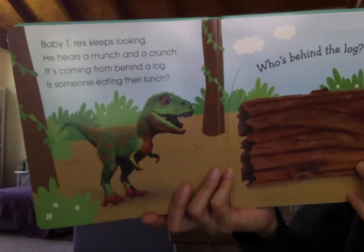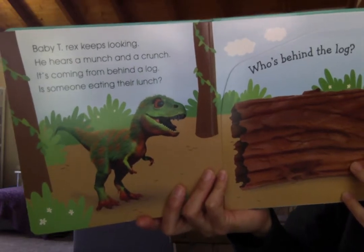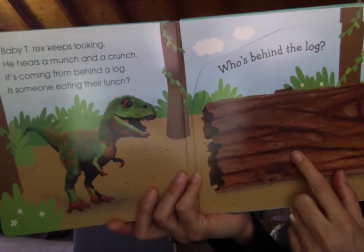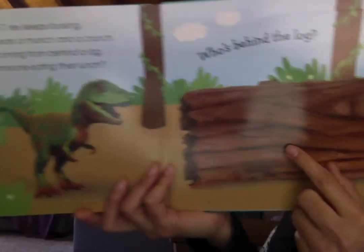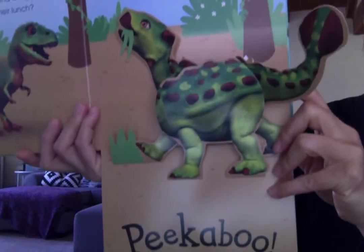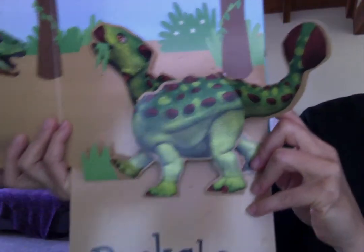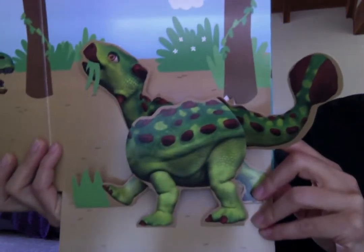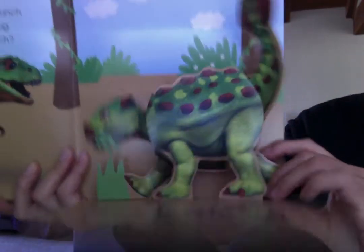Baby T-Rex keeps looking. He hears a munch and a crunch. It's coming from behind a log. Is someone eating their lunch? Who's behind the log? Let's see. Peek-a-boo! Who's that? It's Baby Ankylosaurus. Nope, that's not his mommy. Keep looking.